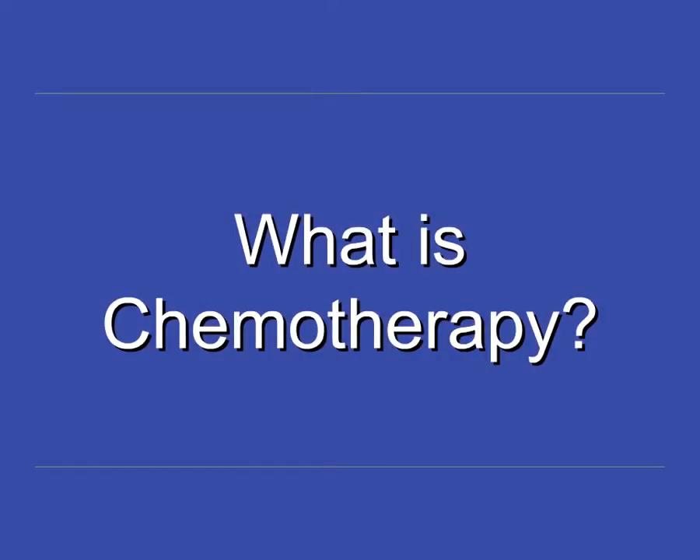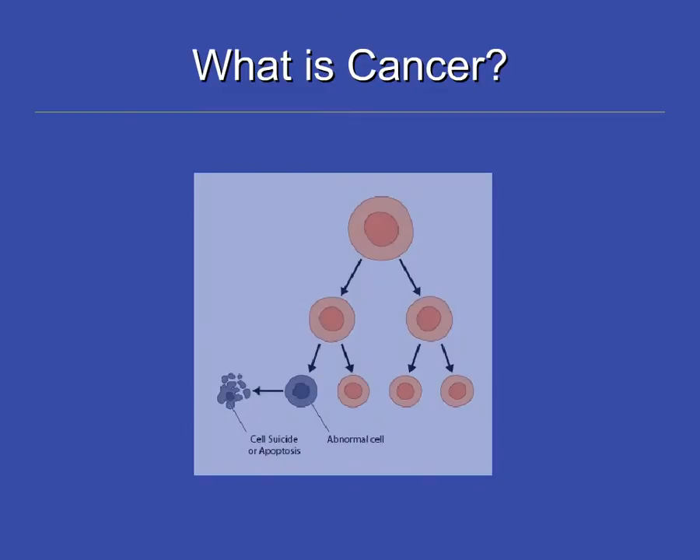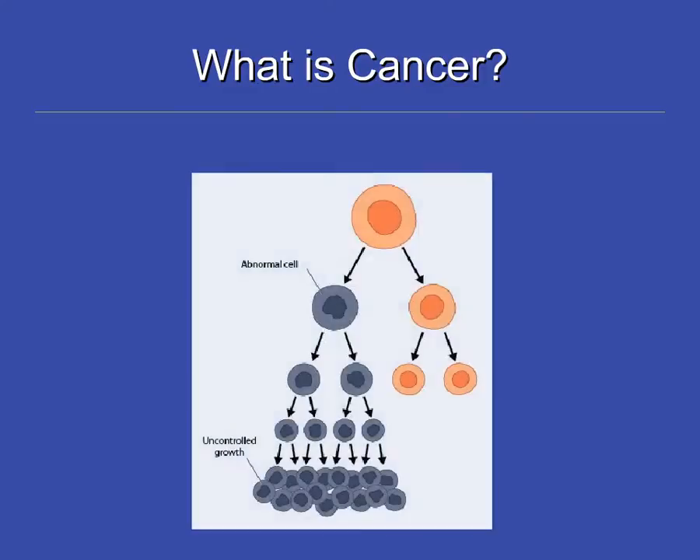What is chemotherapy? Normal cells grow and divide in a controlled way. Cancer cells are abnormal cells that form and then continue to grow without control. These abnormally growing cells replace normal cells, resulting in those cells not being able to carry out their normal function.